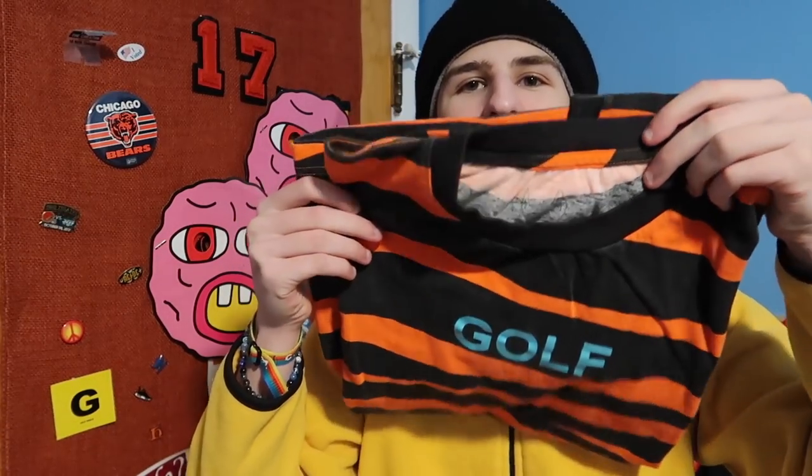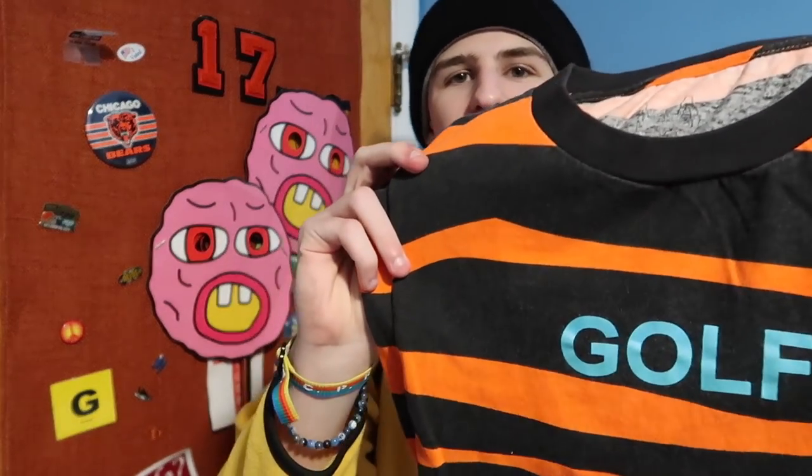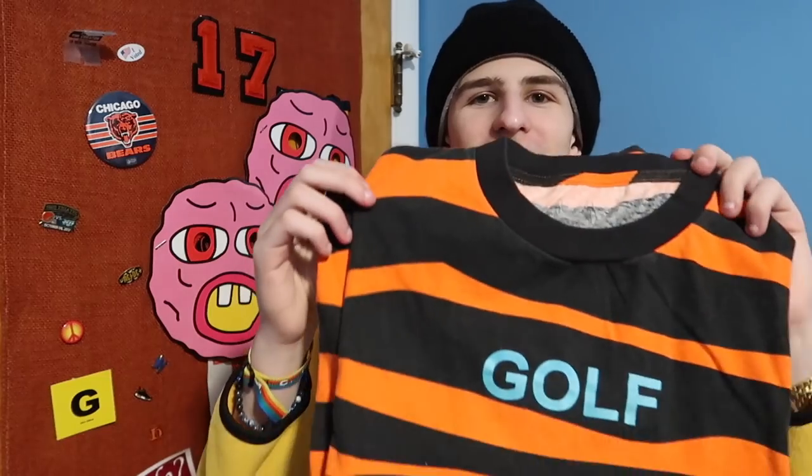Number two — I actually have this one — is the Golf Tiger Stripe tee. I love this one. He wore it in a bunch of music videos and wore it a lot when it first came out. I love orange, I love the blue hit for the Golf logo, and I love how it's an OG Golf text logo on a print shirt with tiger stripes. It came in a bunch of other colors — my favorite is the orange and black — but any colorway could be in this spot, and that's why it hits number two.